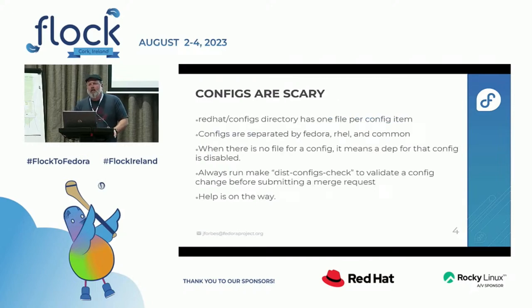The configs portion of all this — if you need to change a configuration item in your kernel, say you want to turn on a driver that we haven't turned on, or you need to turn off something — anytime you need to change the configs, they're terrifying. There are thousands and thousands of files in the Red Hat directory. There's a Red Hat configs directory, and inside that you'll see a Fedora directory, a common directory, and a rel directory. The idea is anything that is unique to Fedora is set in the Fedora directory, and rel might be set differently. Anything unique to rel is set in the rel directory, but anything where they are set the same on both would end up in the common directory.